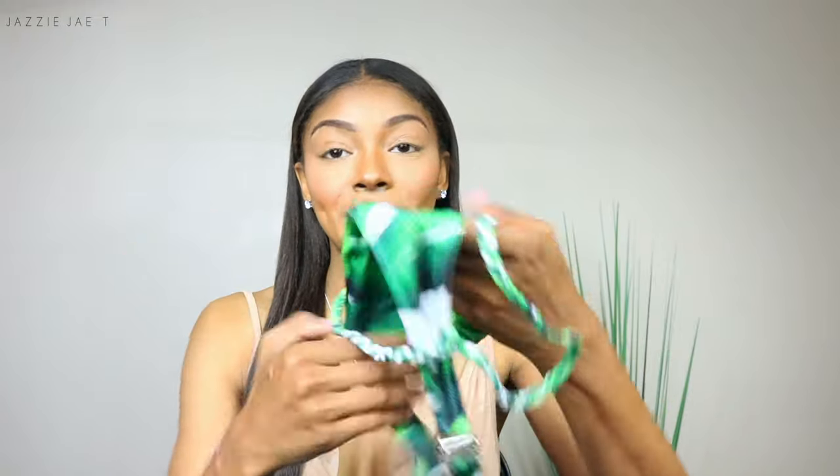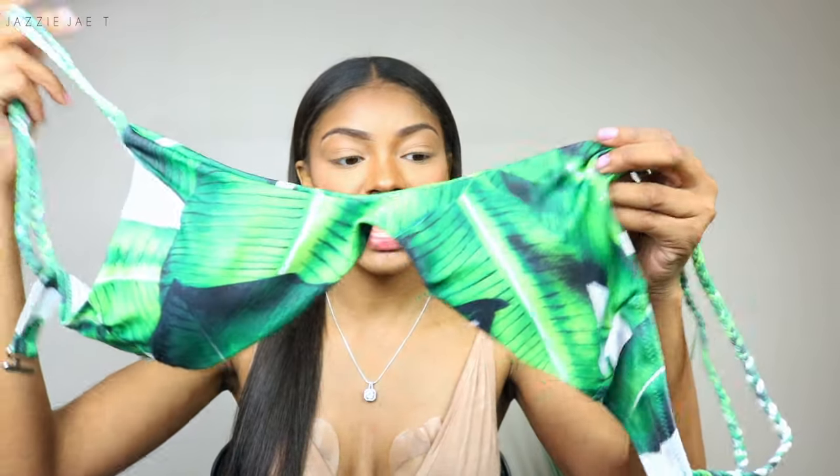The pro of this first swimsuit is the print. Zawful has really pretty swimsuits — they're so unique and trendy, always on point with trends. I think it was made very well. However, I don't think this is a swimsuit for someone with a larger chest. I have a bigger chest, a size C-D, so for me it just wasn't supportive enough. But the print is really pretty, it's comfortable, and I would honestly compare this swimsuit quality to Victoria's Secret.